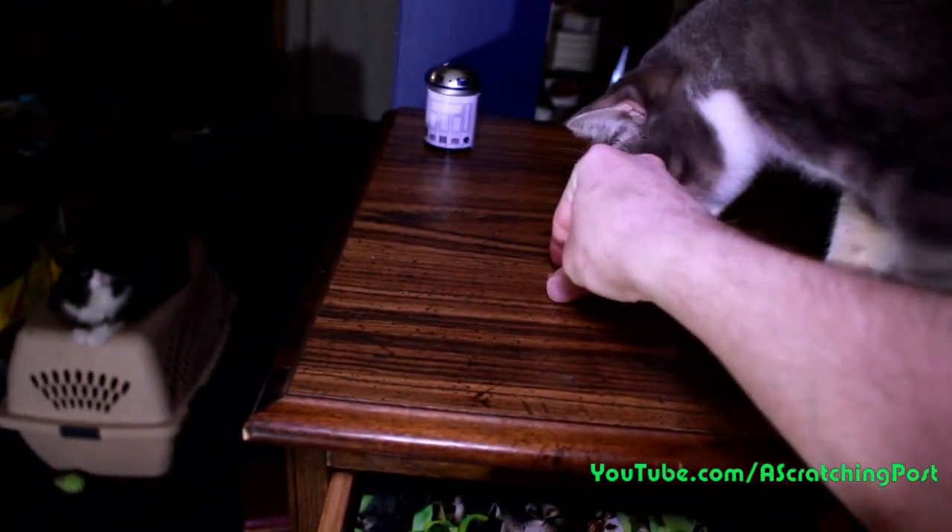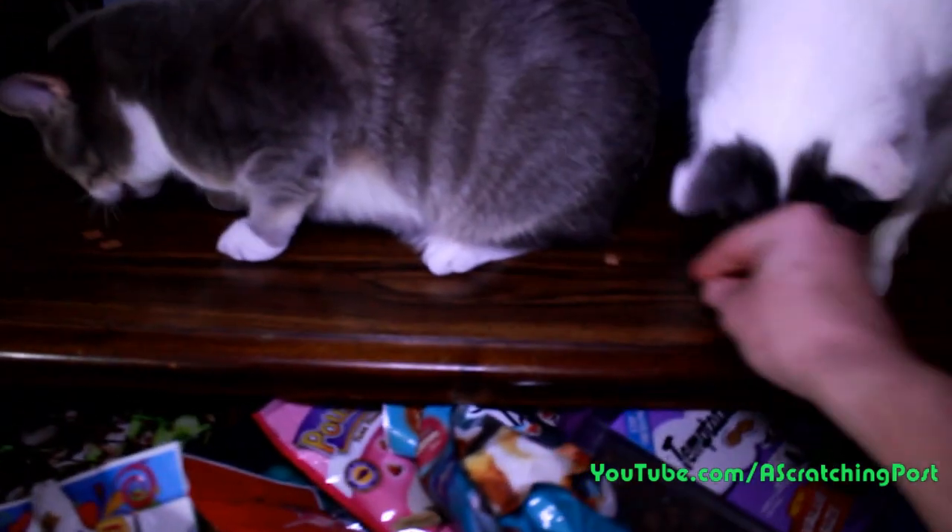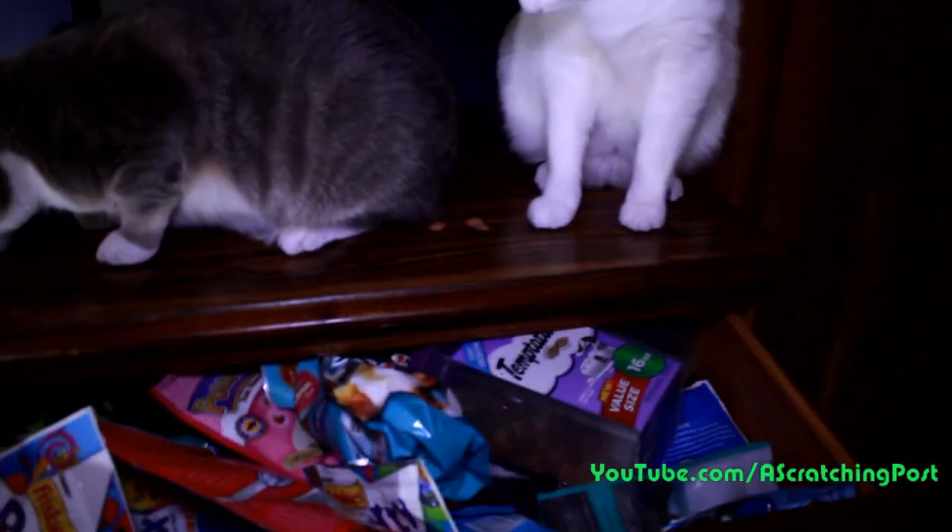We got treats for Wee Chi. Sid doesn't like these treats, but I'll try to give him some. Here you go. No. We give Ellie some treats. There you go, Ellie. Oh man, she likes treats. Ellie loves treats.